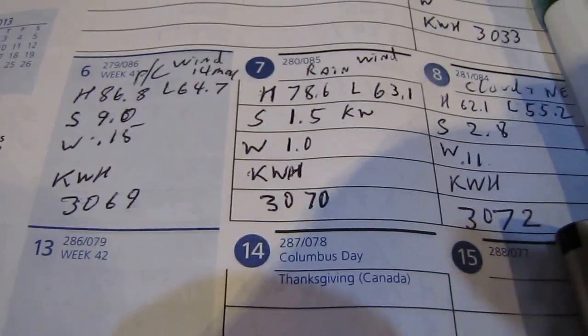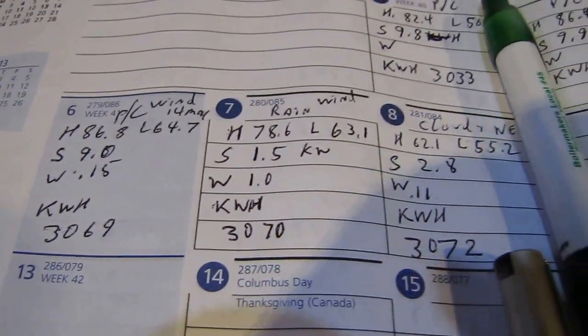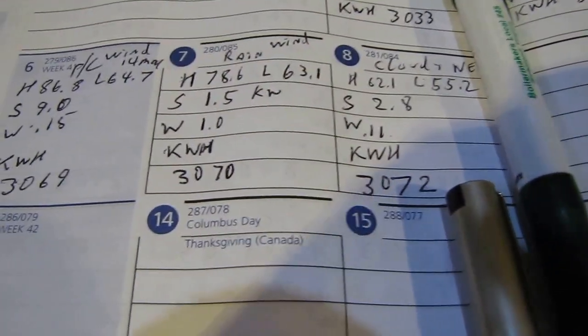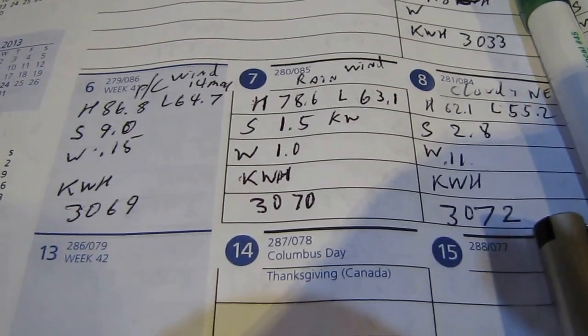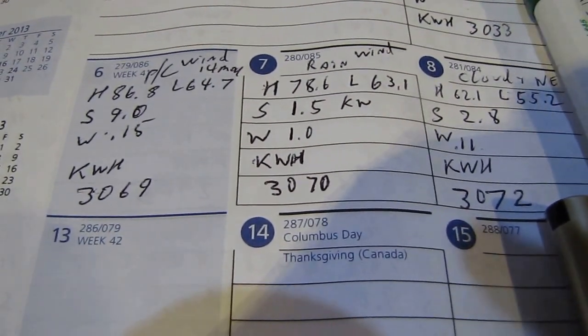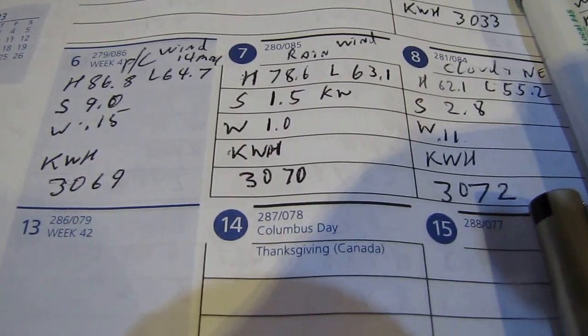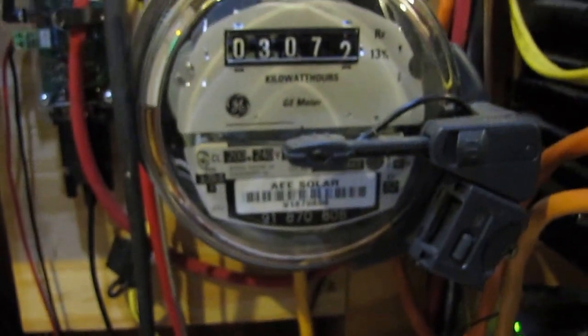Yesterday we made 1.5 kilowatt hours solar, and with solar and wind combined we made about 2.8 kilowatt hours. My wind meter is just sitting dead in the water — it's not producing any power, as y'all can see.